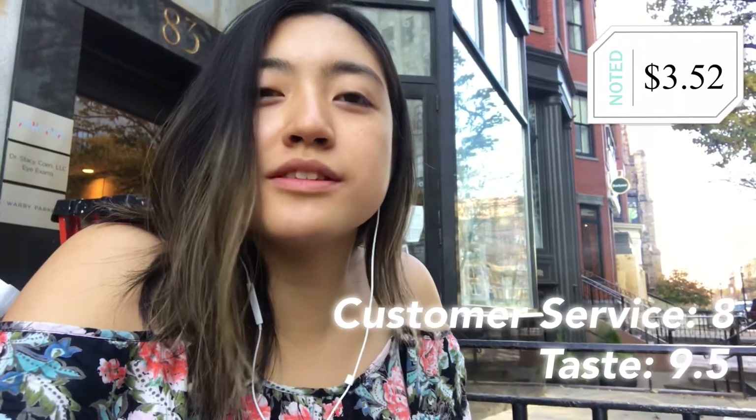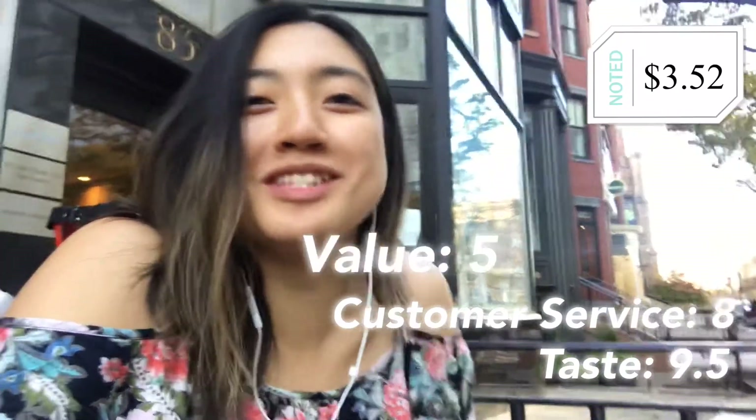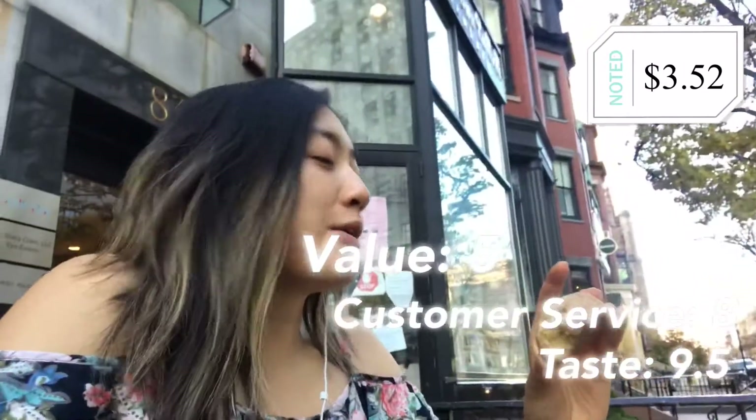Value-wise, I would probably rate it like a 5 out of 10 — the cookie was really small and it was $3.16.